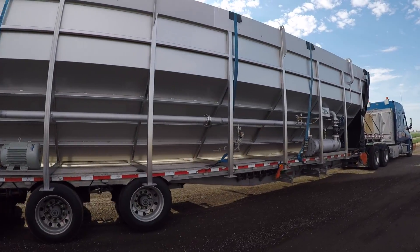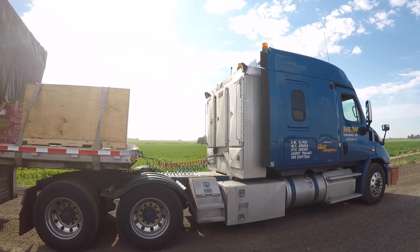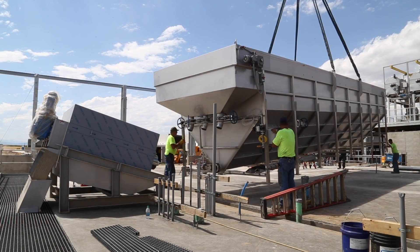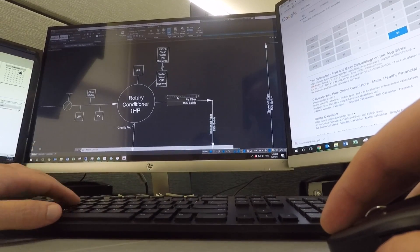Material dewatering and thickening presents many challenges. We provide assistance to Trident customers so they can achieve compliancy and sustainability objectives. This approach is reflected in the equipment design and in the way it's operated.